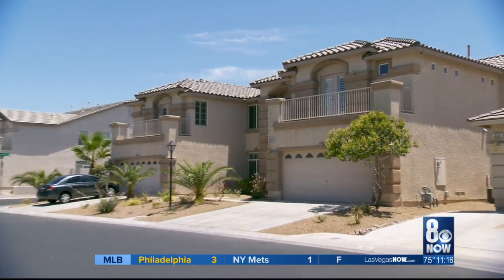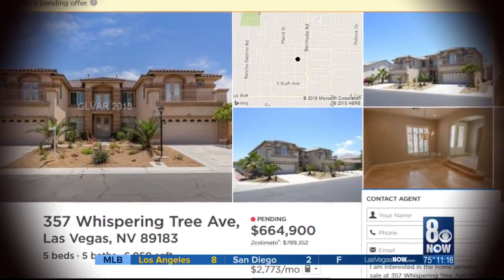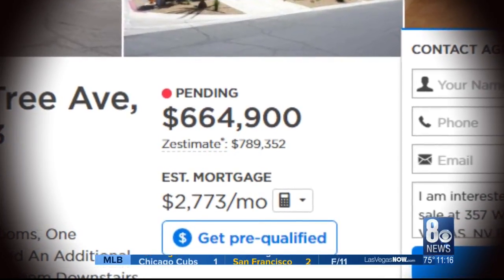Over 6,000 square feet with five bedrooms and three dens — the Silverado Ranch home is listed in the mid-$600,000s, while its value is estimated at least $100,000 more.